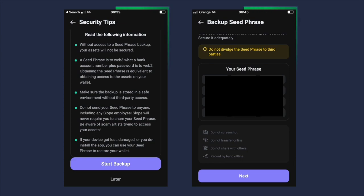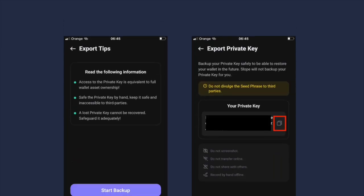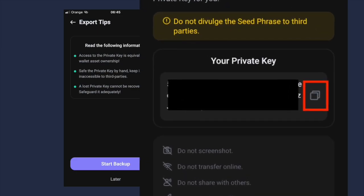Look here — big splash screen, a lot of information. This is how you do it. This is the same application. Right next to the private key is a copy button. See that there is also information to record it offline by hand. This is how a big oopsie might look like.